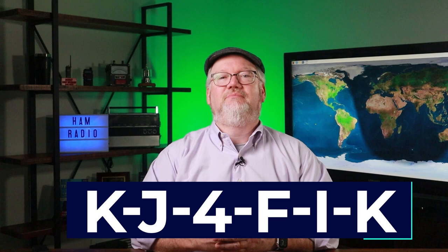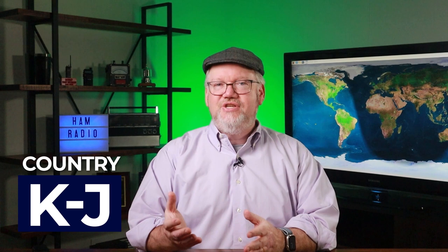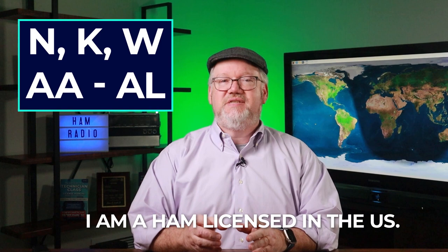The first letters identify the country. So N or KJ in this case — the United States is allocated a pool of call signs starting with the letters N, K, W, and A through AL. Just by knowing this, you know I'm a ham licensed in the U.S. When I operated in the Cayman Islands, they had me use ZF2JS — the ZF portion helped define the country.